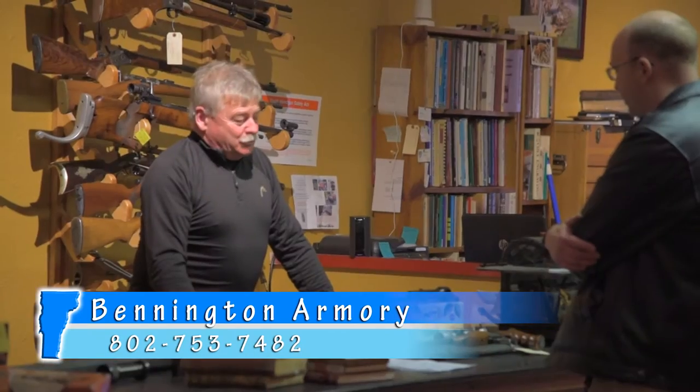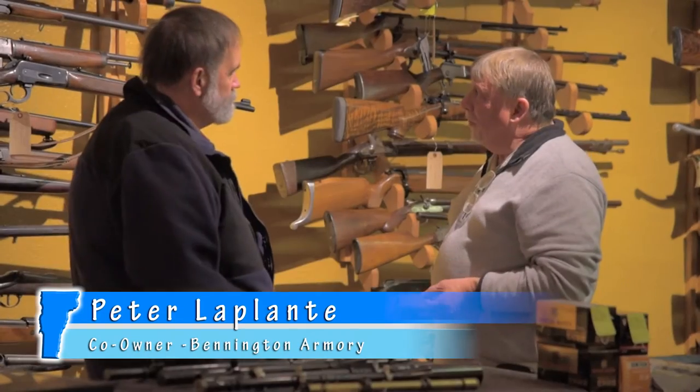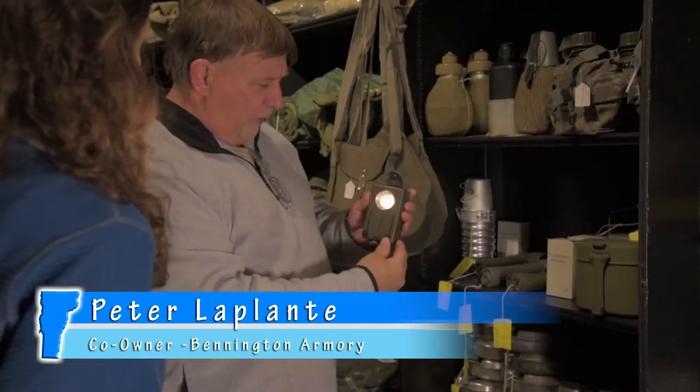Owners Charlie Jewett and Peter LaPlante have been collecting guns most of their lives. They are true gun enthusiasts. Peter is what some people might call a gun nut,